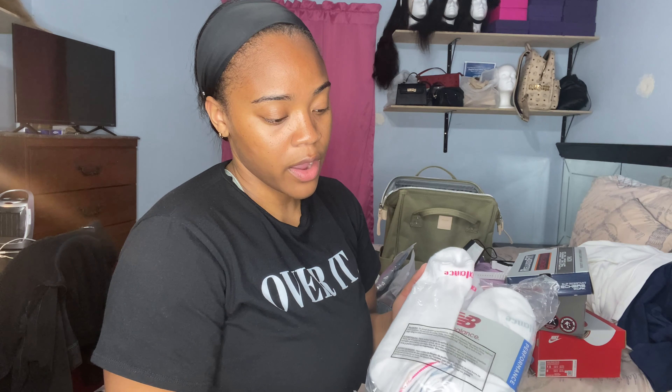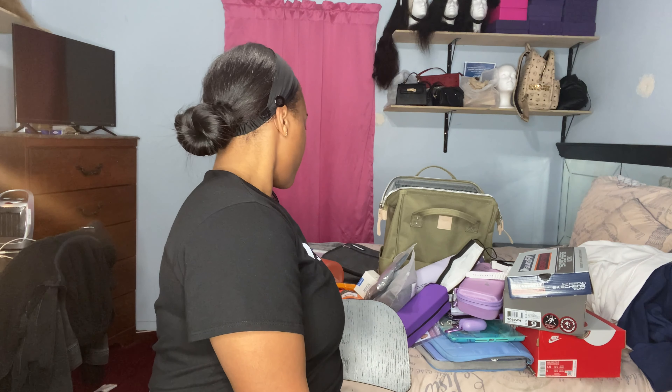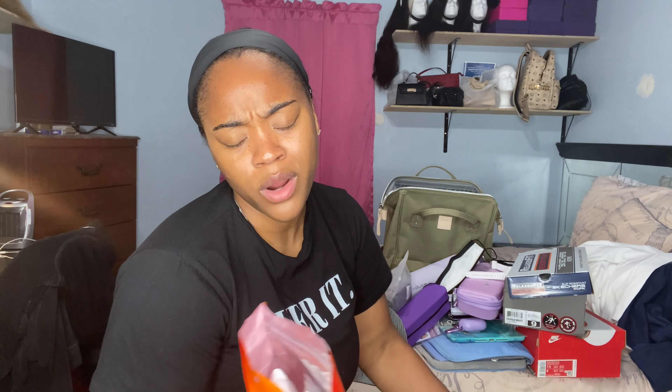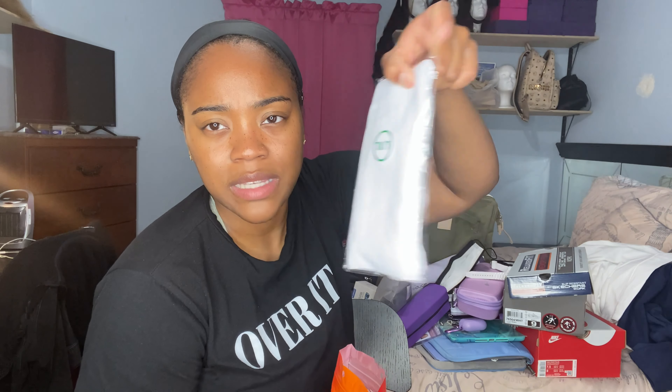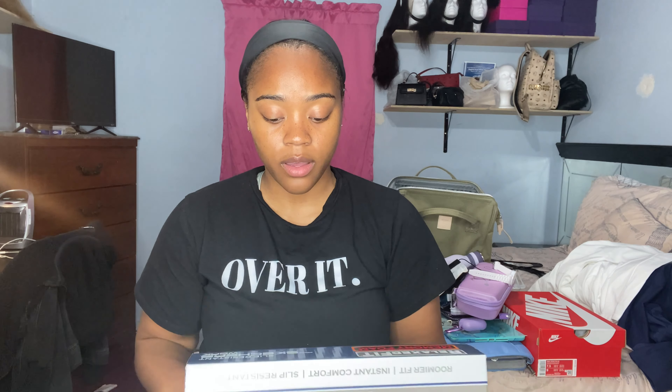I got New Balance white socks because my school requires all-white socks. They're athletic cut with cushion — important when you're on your feet for a long time. I have ankle-cut compression socks as well as longer white compression socks for when I'm cold. All from Amazon.